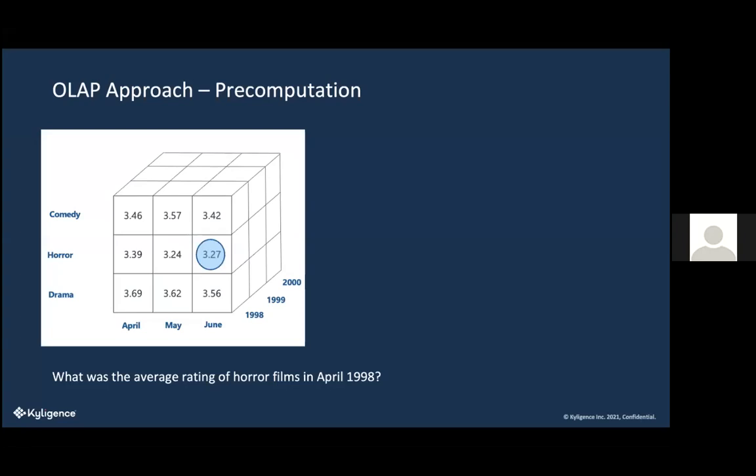It's just a lookup. If you query 'what's the average rating of horror films in April 1998?', it looks up 1998, April, horror — and returns 3.39. That's how we store data. We do this across a cluster, which enables you to access data much more quickly. If it was just stored in a data lake, it would be really hard for Excel to process all that data and do the calculations — really expensive, requiring a lot of computers.